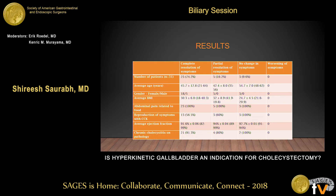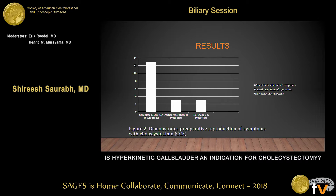Comparing the three response groups, they were pretty similar, except patients who had no change in symptoms were older — average age 54 — compared to 45 and 42 — and their BMI was lower, 24.7 compared to 30 and 32. The ejection fraction was similar across groups. We also looked at whether patients had reproduction of symptoms with CCK injection during HIDA scan. Nineteen patients had symptom reproduction, and of these, 13 had complete resolution and three had partial resolution — so 84% of patients who had preoperative symptom reproduction with CCK injection had complete or partial resolution of symptoms.